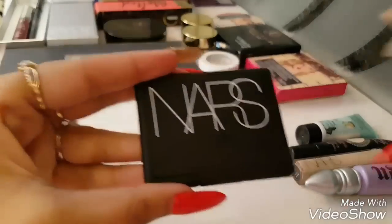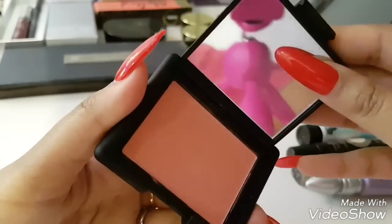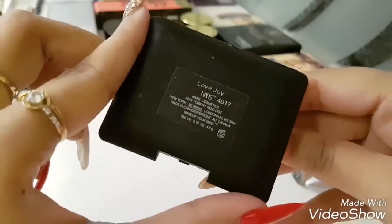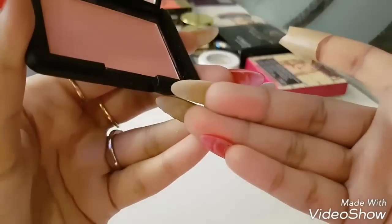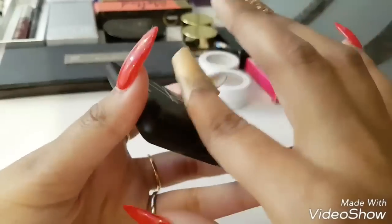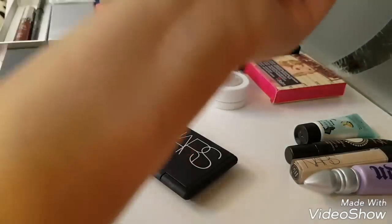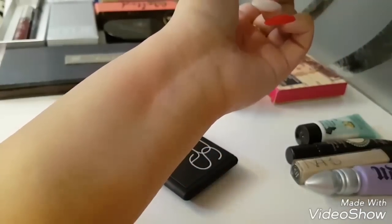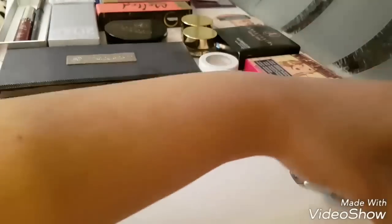So what is the next thing? This is a Nars blush. It's a very basic peachy shade and the packaging is so pretty — great to carry in your bag or put in your vanity. It just provides a little tint of blush, which is what blush is supposed to do. This is the Nars blush.